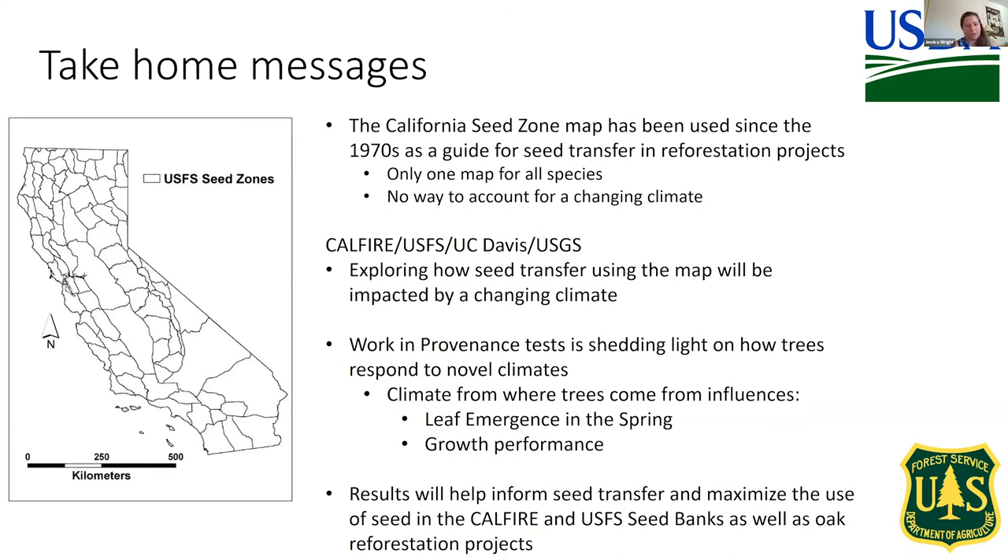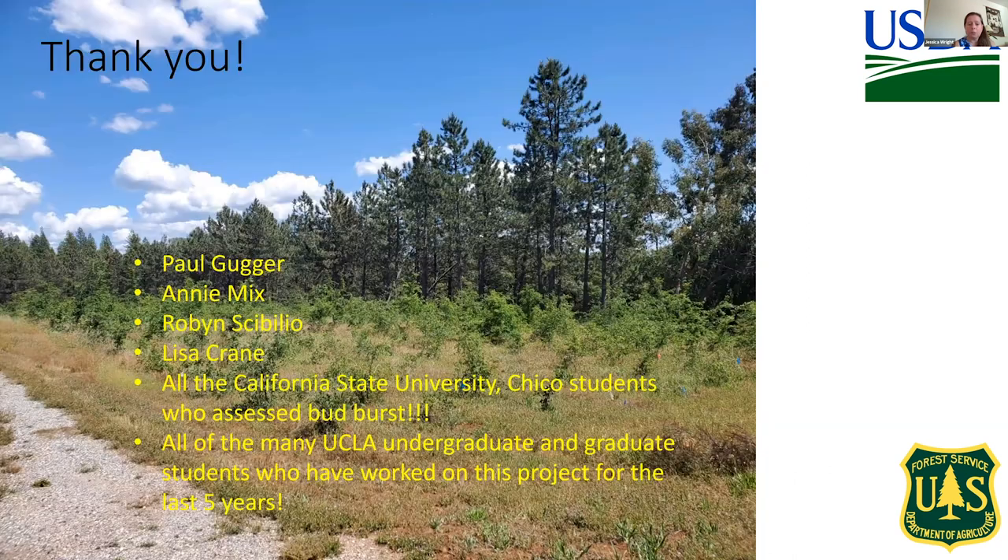I want to put a plug for a talk later this afternoon — Jim Thorne, my collaborator on the CAL FIRE project, will be talking about climate. Thank you very much for your attention.